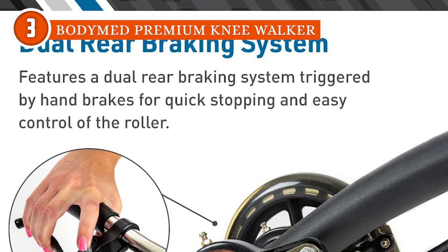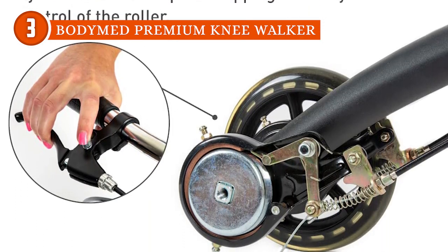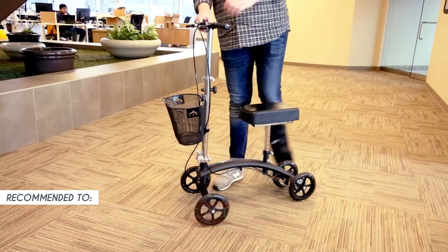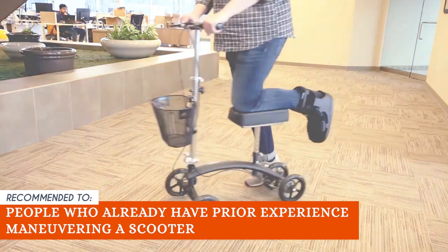You can definitely move around very quickly, but it's best to slow down since the brakes are also a bit slow. The TrustedShopGuy team recommends this for people who already have prior experience maneuvering a scooter.